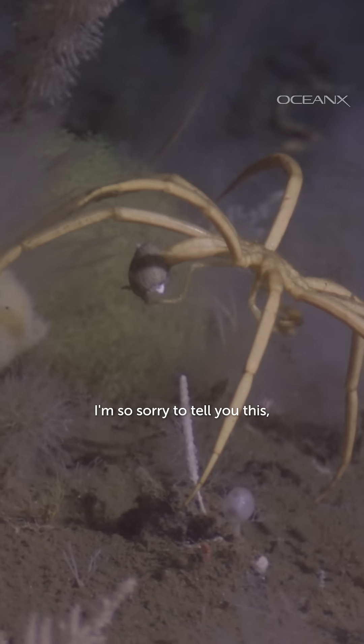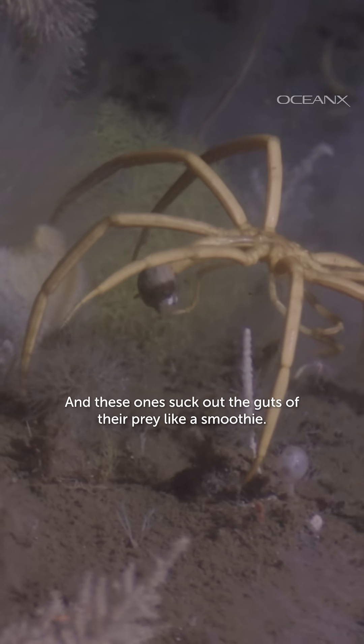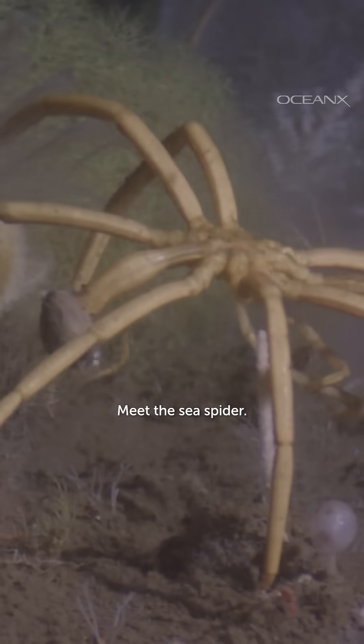If you're afraid of spiders, I'm so sorry to tell you this, but you're not even safe in the ocean. And these ones suck out the guts of their prey like a smoothie. Meet the sea spider.